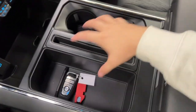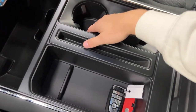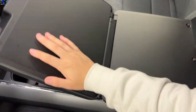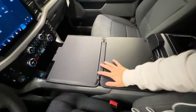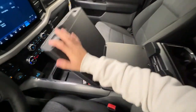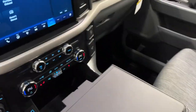You have your center console area with a nice big center storage spot and cup holders. New on the F-150s is an interior work surface — fold this open, put your laptop down, and you can see how cool this is. There's a latch back here, and you can put your laptop down, eat your lunch, really do whatever you want with it.